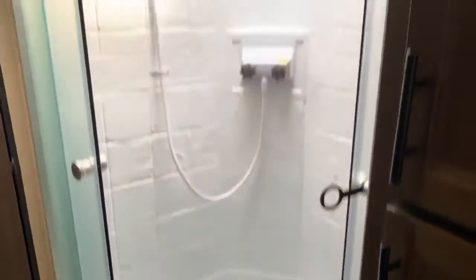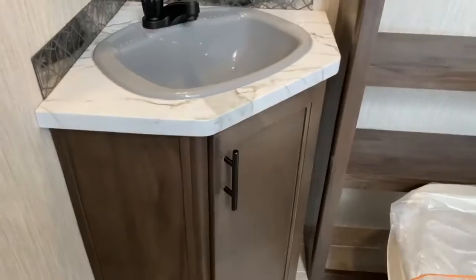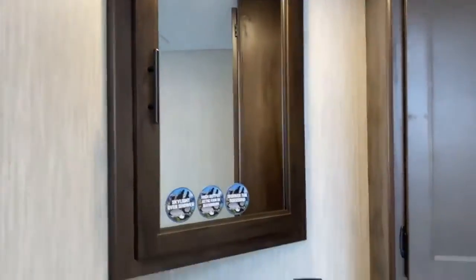We'll take a look through here. The bathroom has a motion sensor light. You've got a large corner shower with a skylight overhead, some storage, your toilet, more storage, your corner vanity with more storage, and your medicine cabinet.